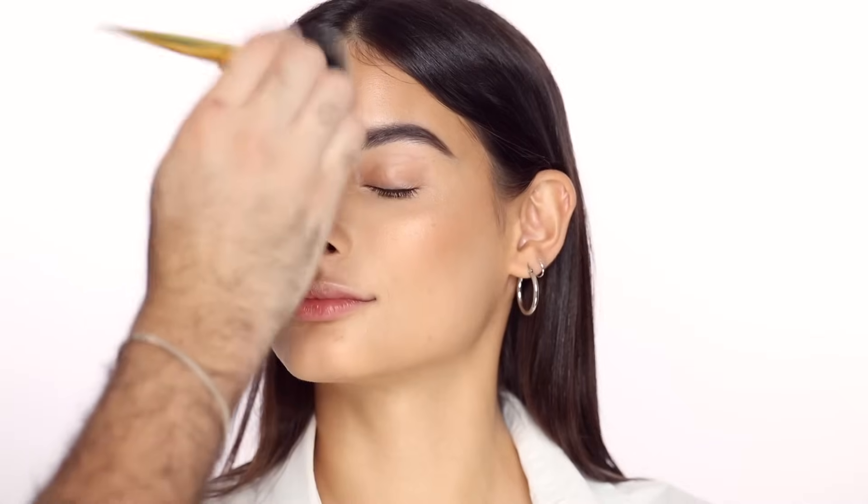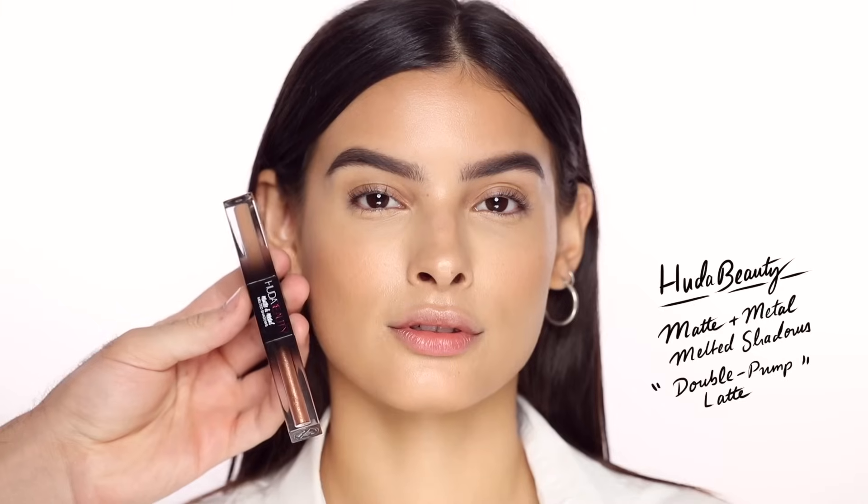As an all-over powder, I'm taking the Hourglass Veil loose powder. This one doesn't give you a matte look — it actually looks glowy because I think it's infused with diamond or gold particles, which is crazy. I love this all over the face, but not really under the eyes.